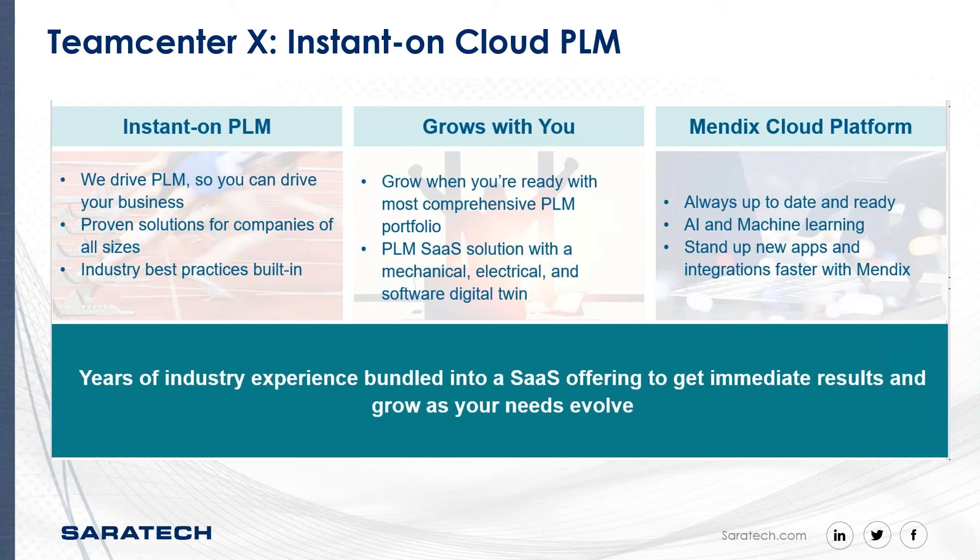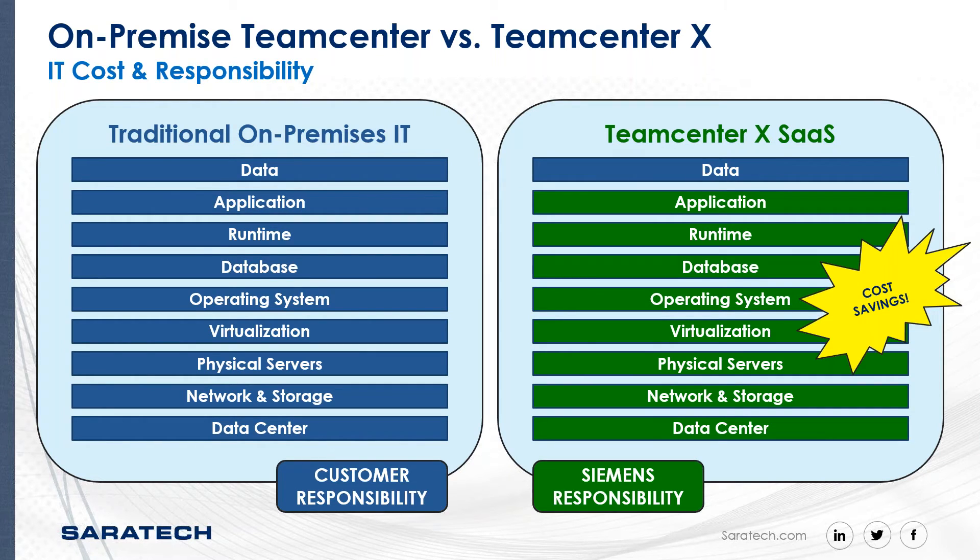With Teamcenter X, Siemens will handle all of the infrastructure needs and deliver the PLM solution while managing all backend infrastructure requirements. In this chart, you can see the traditional on-premises IT elements — any PLM implementation has many involved layers that need to be installed and implemented, which the IT staff would typically handle. But with Teamcenter X, Siemens handles many of those elements on the backend, and the customer only needs to develop or implement the data packs.